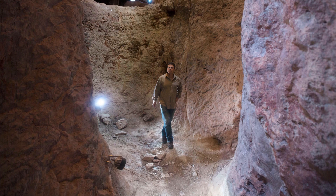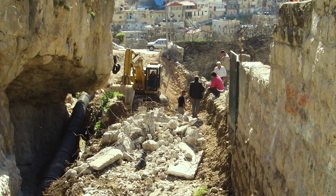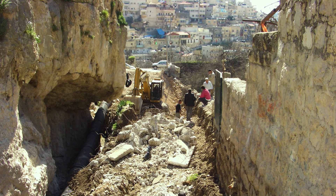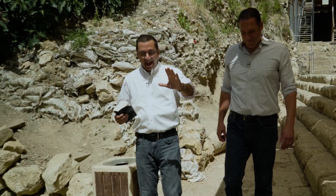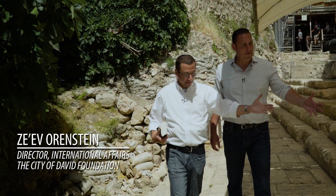So they're fixing the sewage pipe. There's an archaeologist by the name of Eli Shukrun — one of the top archaeologists. Some of the biggest discoveries in Jerusalem and the City of David have been made by Eli Shukrun. He hears the bulldozers scraping up against something. It just doesn't sound right. He says, stop what you're doing. Clears everybody out. And they see that they had uncovered these ancient steps, 2,000 years old.